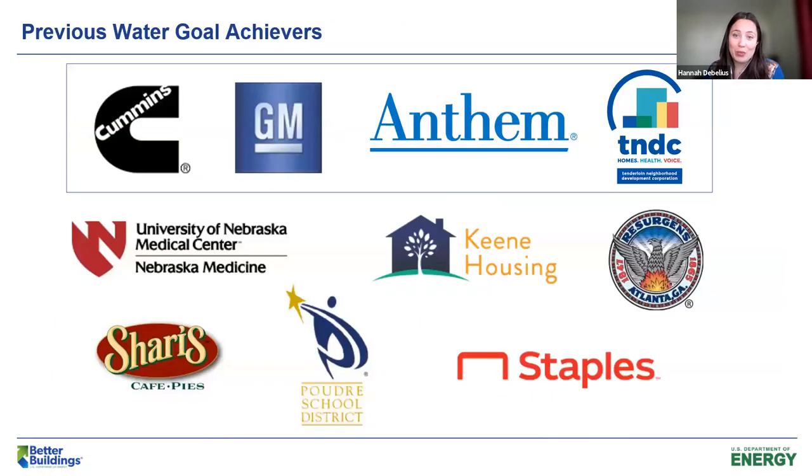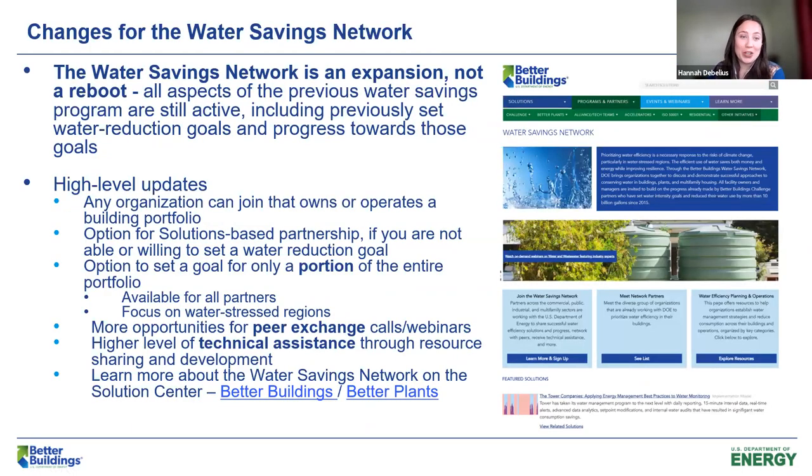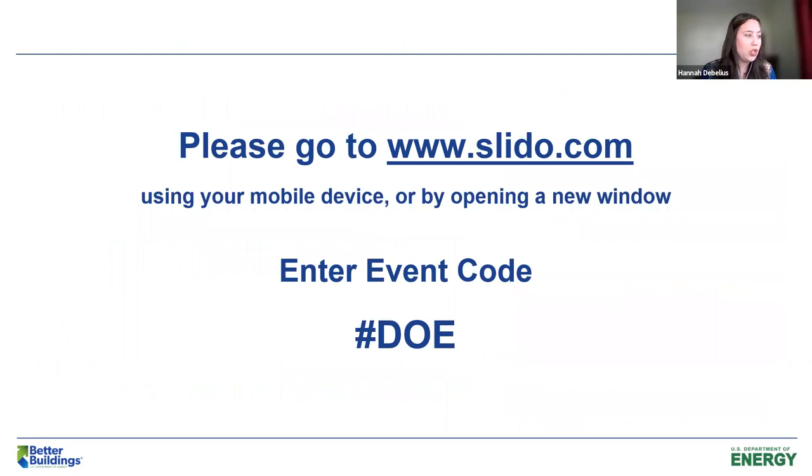A big congratulations again to all of our goal achievers for the water pilot. It's been such a pleasure partnering with you all, and we are excited to continue building on that. Just a couple of key highlights about what's changing: we will continue to prioritize goal setting. However, partners will now have additional options — including setting a goal for just a portion of the portfolio, encouraged to be around potentially water-stressed regions. We'll also have more opportunities for peer exchanges as we increase the size of our network, plus an option to be a solutions-based partner. We will have a higher level of technical assistance through resource sharing and development built in conjunction with you all.